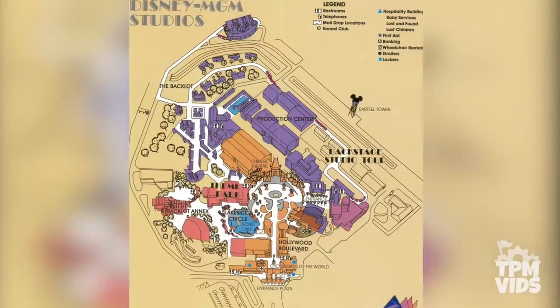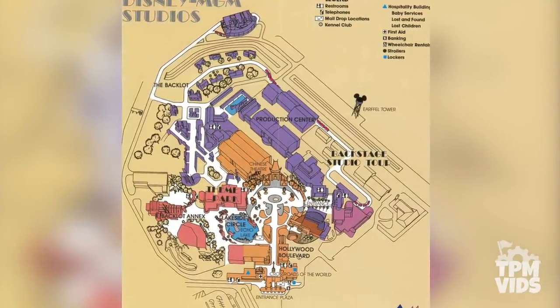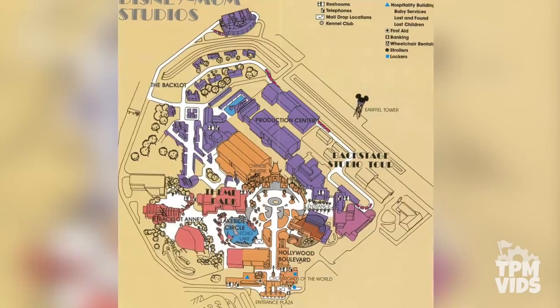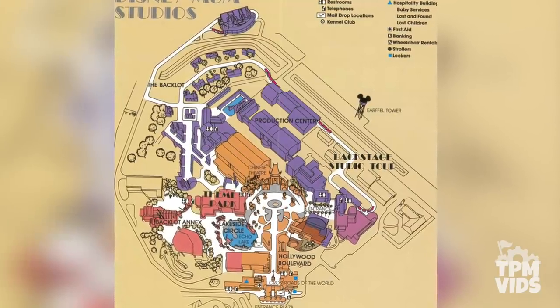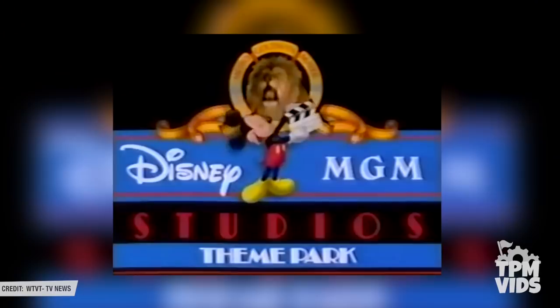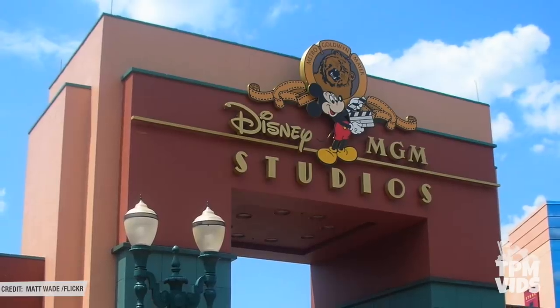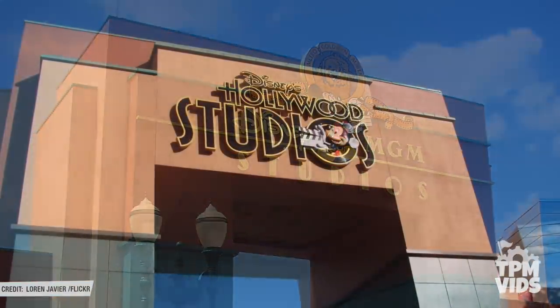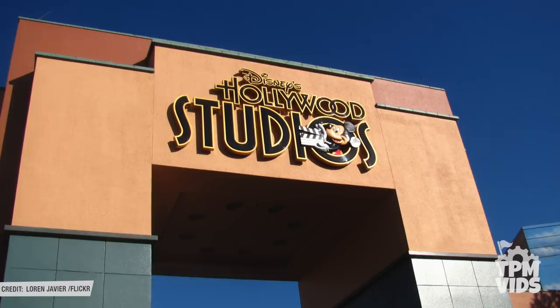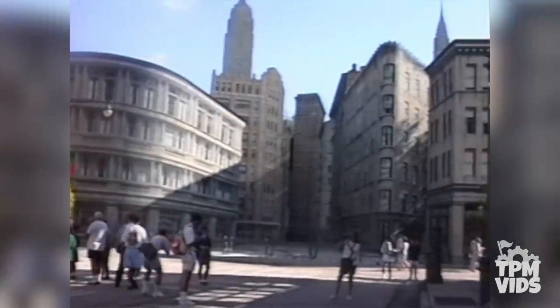This is the map from Opening Day. All of the purple buildings were part of the production studio and everything else was the theme park, which was a very small portion of the 135 acre park. Since opening as Disney MGM Studios, the park has seen many changes including the name change to Disney's Hollywood Studios in 2008 and the loss of the working studio aspect through the late 90s into the early 2000s.